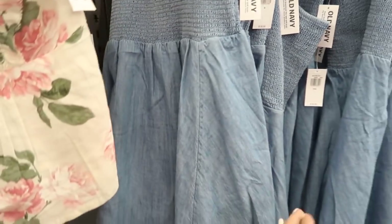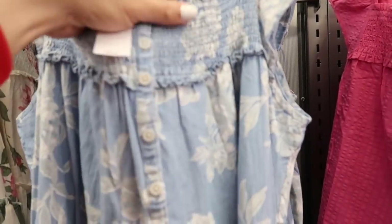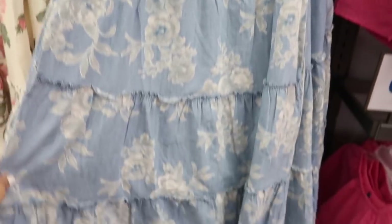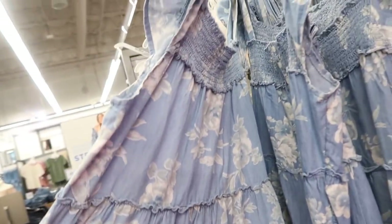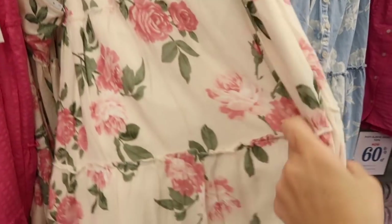Also seeing a new little maxi dress — this one has that square neckline smocking with buttons, little flutter sleeve, tiers all the way down with that little ruffle trim, and the same kind of fit through the back. It comes in the denim floral and also in this beige and pink floral.